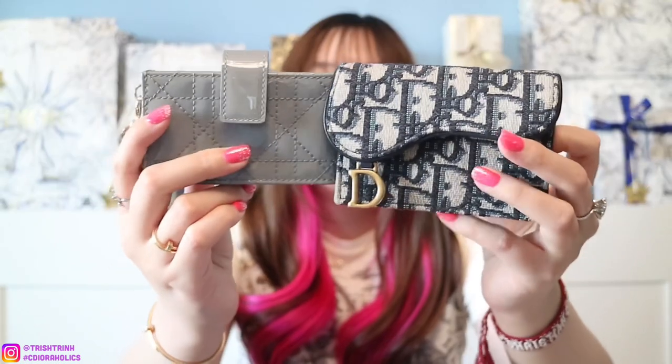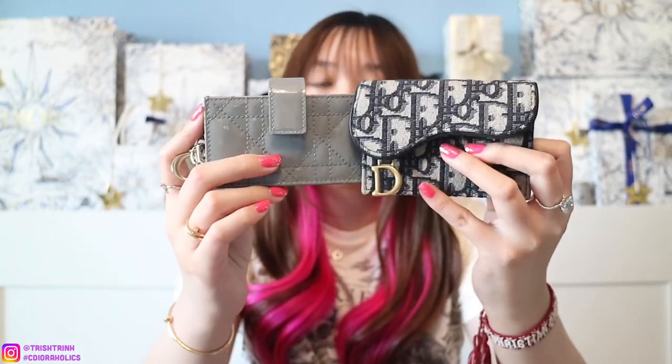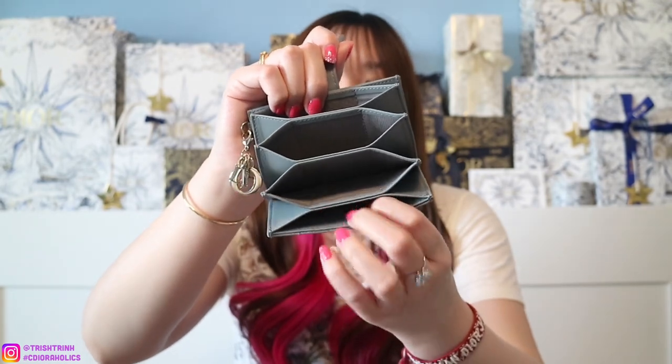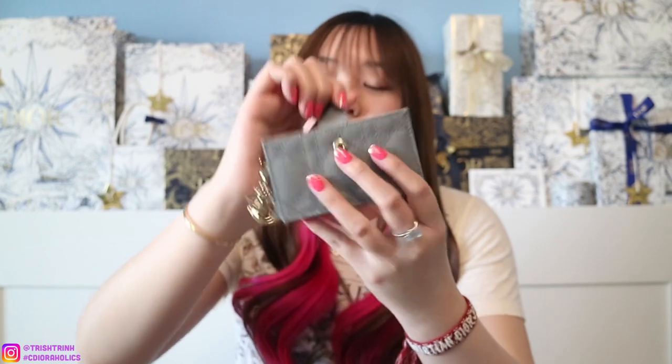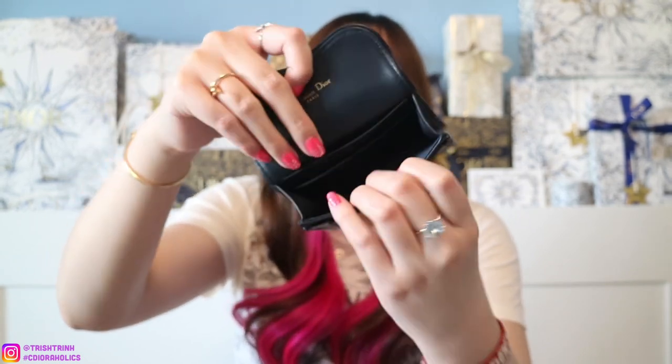The next gift idea is going to be a card holder from Dior. I have two here — the Dior Flap Saddle and the Lady Dior five-gusset card holder. Both fit so much. The Lady Dior five-gusset card holder has five slots, and you can honestly put like three cards in each slot. The other card holder has a pocket in the back, a pocket on the inside, and a large spot for cards — you can probably fit 15 to 20 cards. They're very luxurious and really beautiful, around $400. Card holders also have a Dior charm on them.